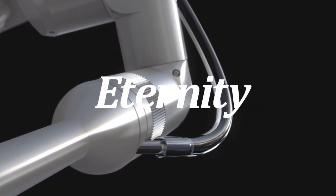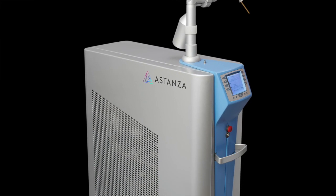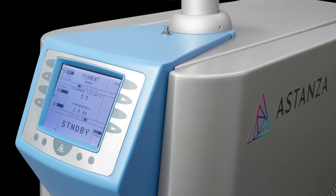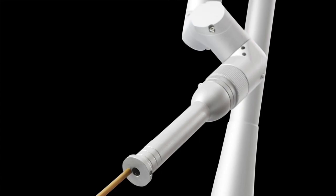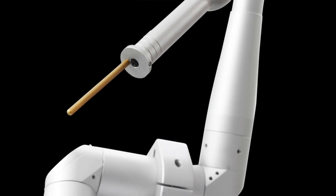The Eternity by Estanza is an innovation in tattoo removal lasers, providing complete removal of the most stubborn ink colors. With high peak power and precise pigment targeting, the Eternity ruby laser is the ultimate tool for elite practices.